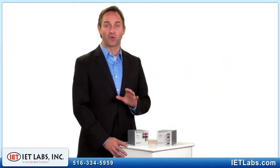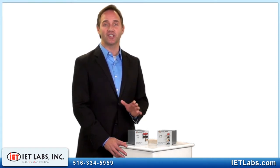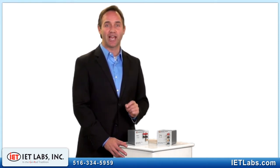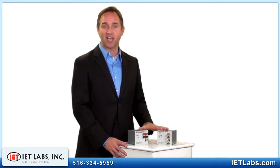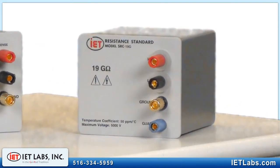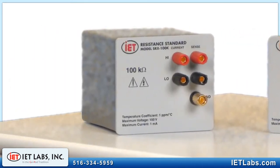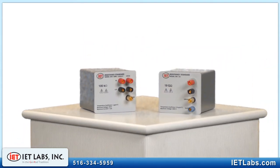For under $600 for most values, the SRX and SRC series are cost-effective yet high-performing stable laboratory or portable resistance standards. The SRX and SRC series are available in 35 resistance values, ranging from 1 milli-ohm to 1.9 tera-ohms. Custom values are available to satisfy any requirement.